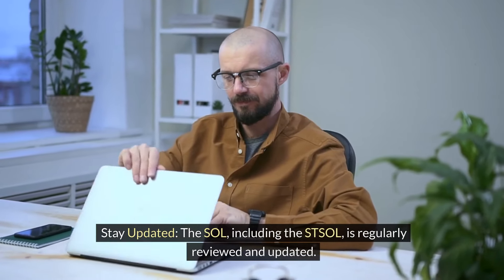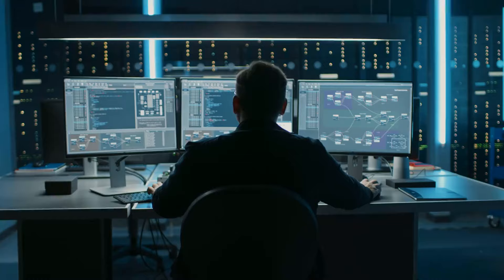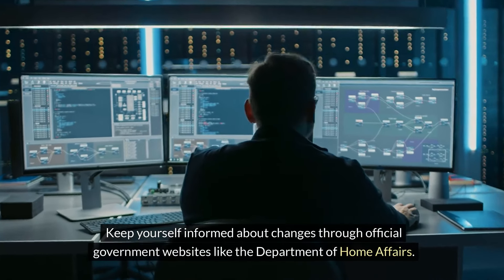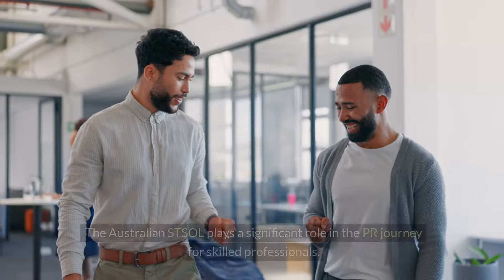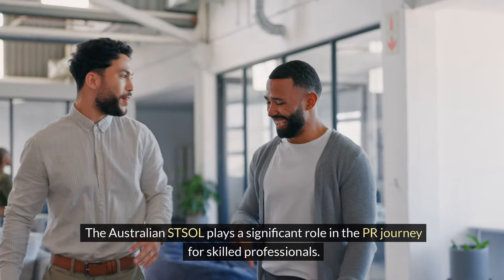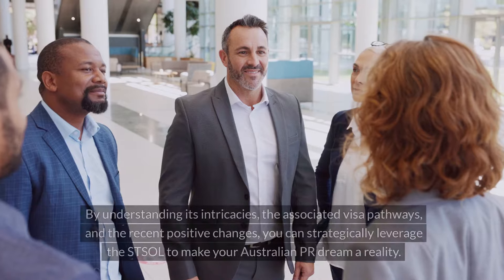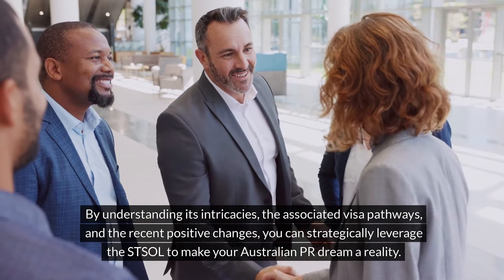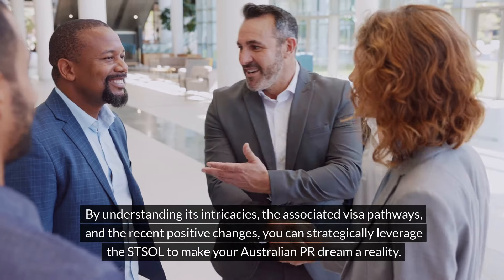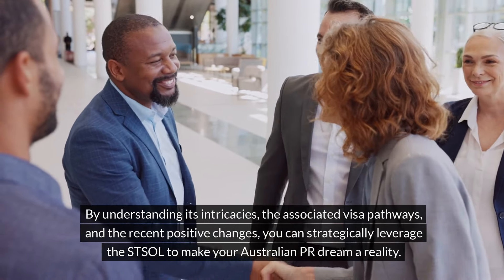Stay updated. The SOL, including the STSOL, is regularly reviewed and updated. Keep yourself informed about changes through official government websites like the Department of Home Affairs. The Australian STSOL plays a significant role in the PR journey for skilled professionals. By understanding its intricacies, the associated visa pathways, and the recent positive changes, you can strategically leverage the STSOL to make your Australian PR dream a reality.